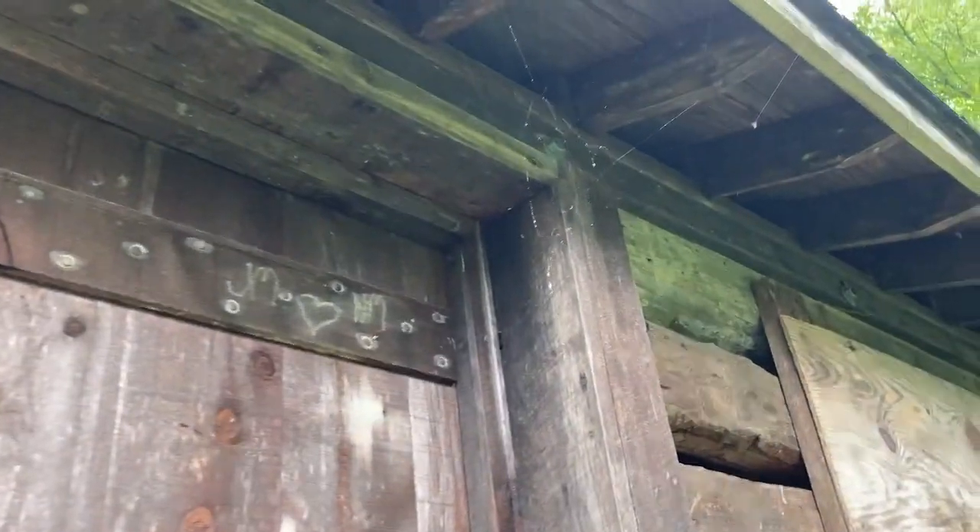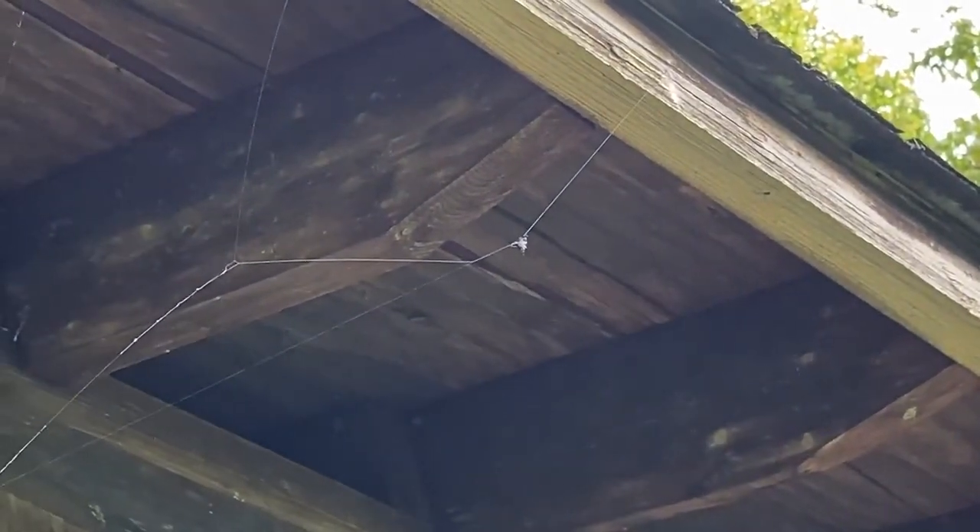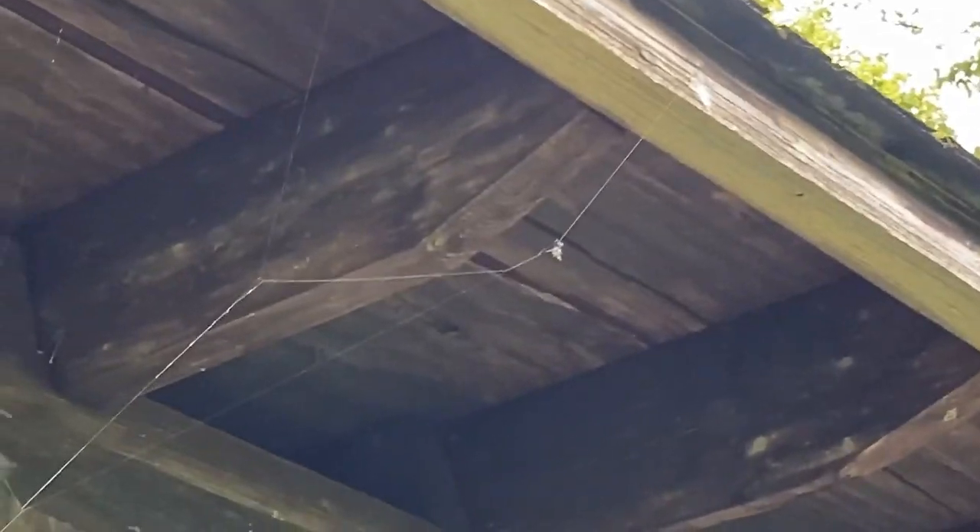As you're about to see on the inside, people have been in there spray painting graffiti and whatnot. I thought it was worth filming since it was there.